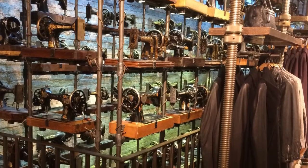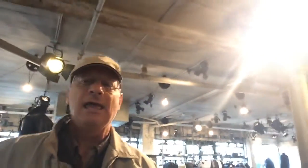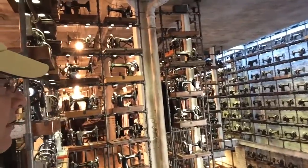This is a chain store. There are about 20 locations in Britain and Europe and also a few in North America, and it's just absolutely fascinating. Anybody should take a look at this as an example of incredible merchandising.